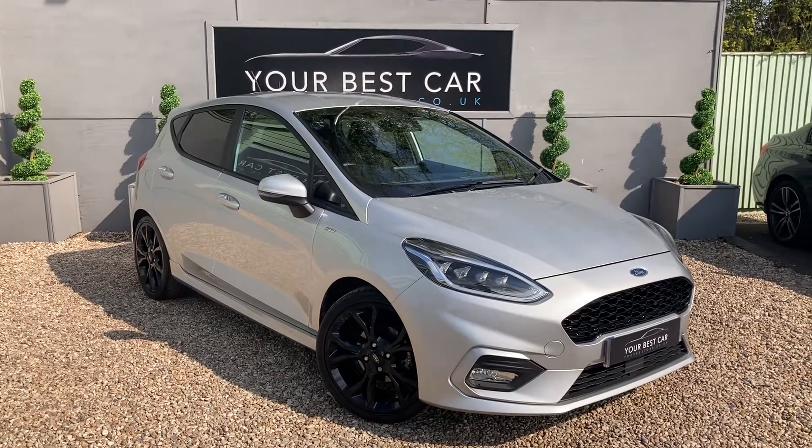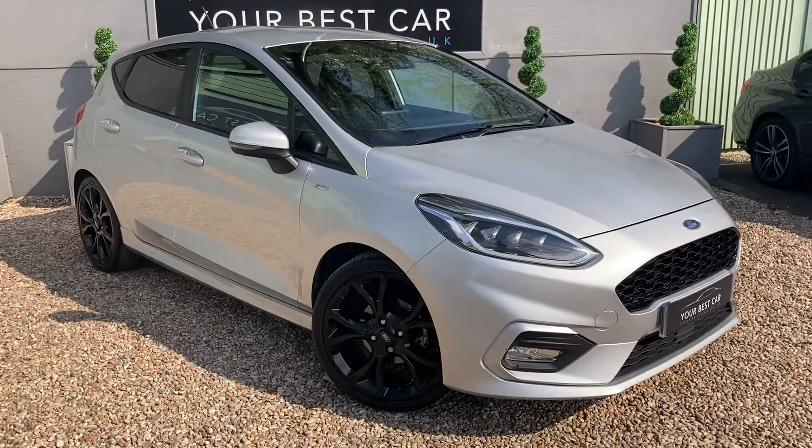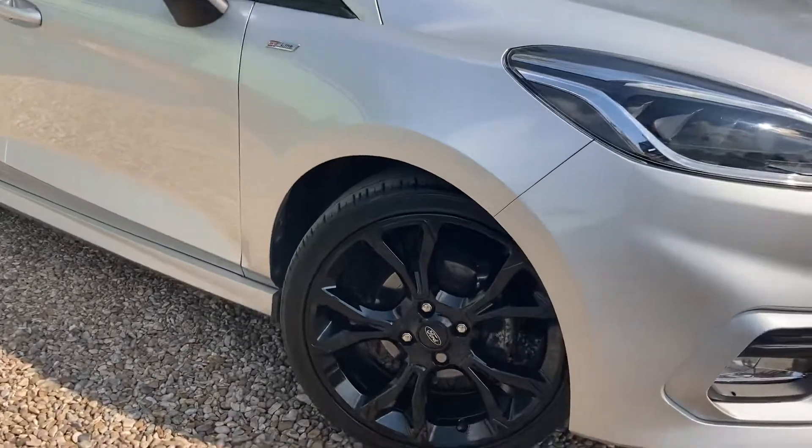Good morning and welcome to Your Best Car in Kent. Today I have this awesome looking Ford Fiesta ST Line, finished in moon dust silver metallic.